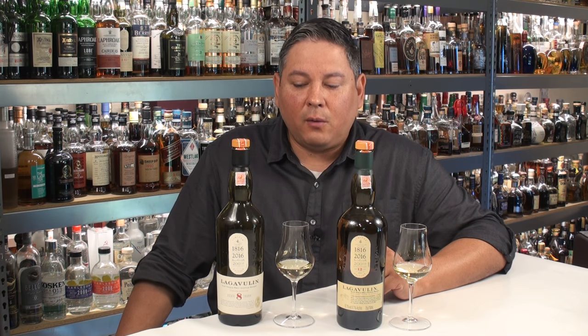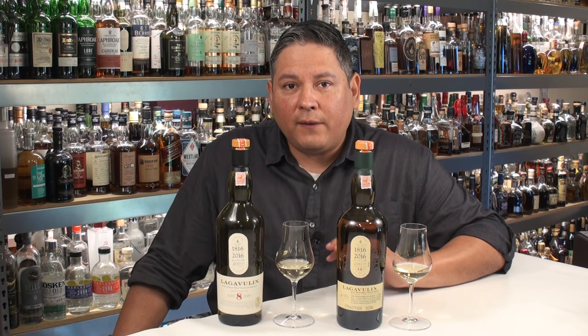Hello again, welcome back everyone. Liquorhound here with you. Thank you for joining me for another Spirit Review video. Today we're going to be reviewing the 200th Anniversary Edition bottlings coming to us from Lagavulin.